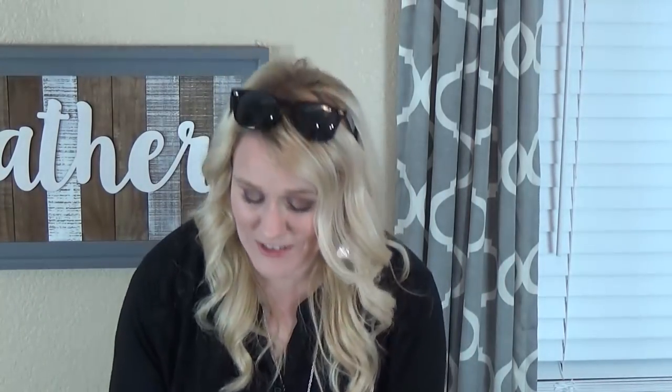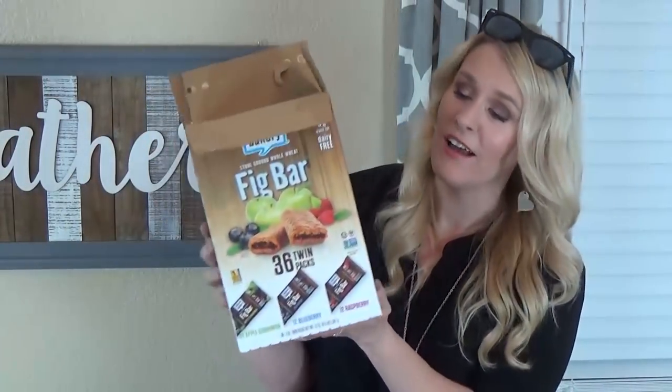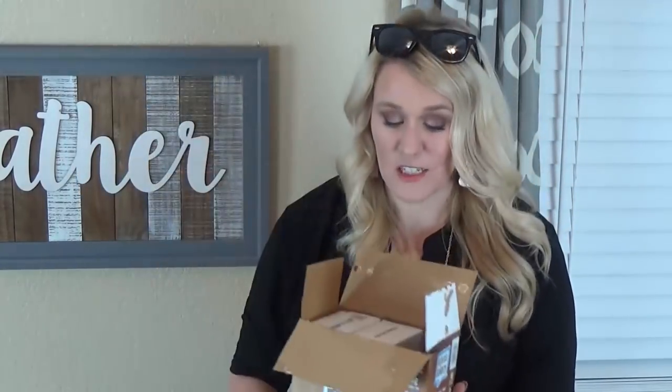I also got a rotisserie chicken — I really like to pick one of these up every time I go to Costco. It makes for a quick dinner on the night you go grocery shopping. I also got a box of big fruit bars — the kids really like these, especially my toddler. They come in three flavors: apple cinnamon, blueberry, and raspberry — perfect for lunches or a quick snack.